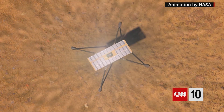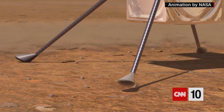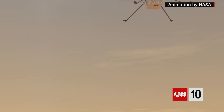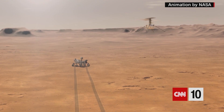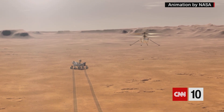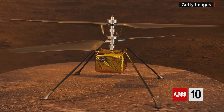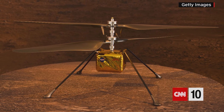Ingenuity costs 23 million dollars to develop and it's not carrying any scientific instruments. Its purpose is to see if powered helicopter flight is possible on the Red Planet. NASA says it won't attempt that until at least April 8th, because the chopper has to undergo a series of tests before it can try to lift off.